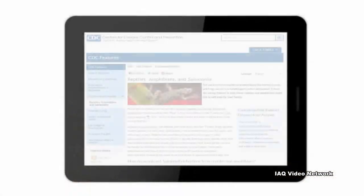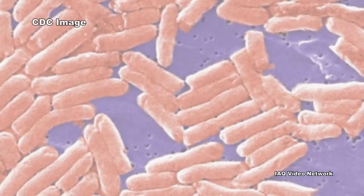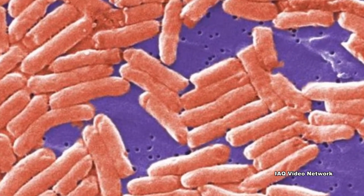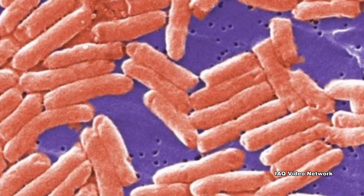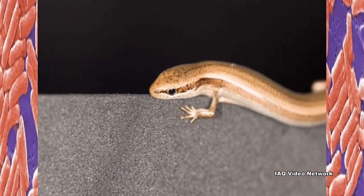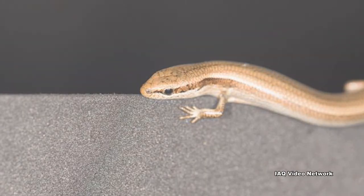The CDC reports that reptiles and amphibians might have salmonella germs on their bodies even when they appear healthy and clean. The germs can also get on cages, aquariums, terrariums, the water reptiles and amphibians live or swim in, and other containers that house them. Anything that reptiles and amphibians touch should be considered possibly contaminated with salmonella.